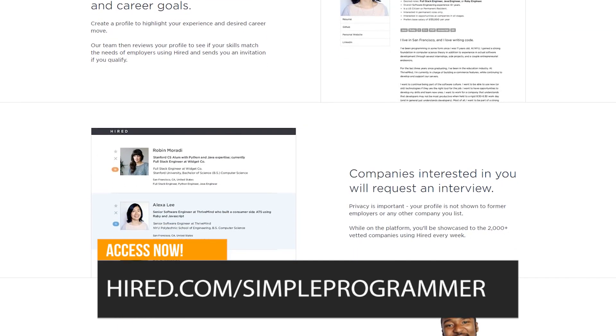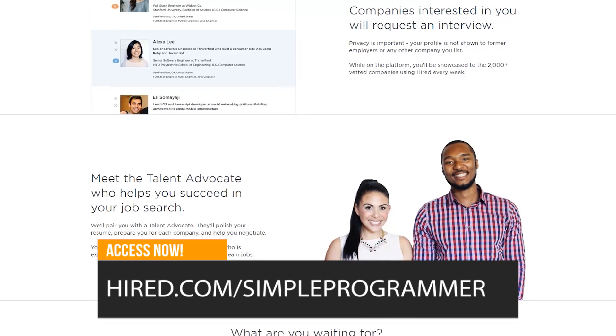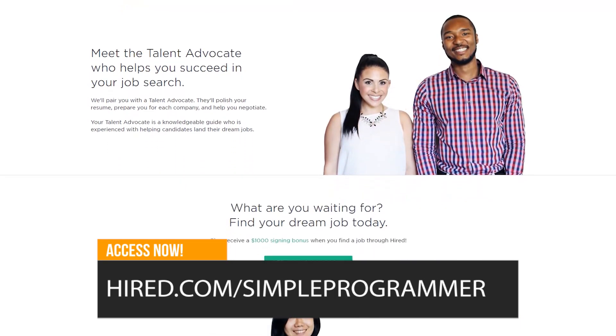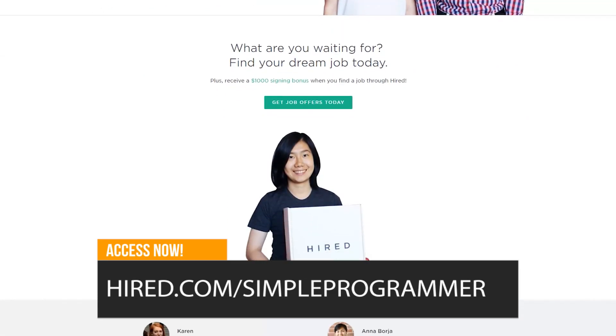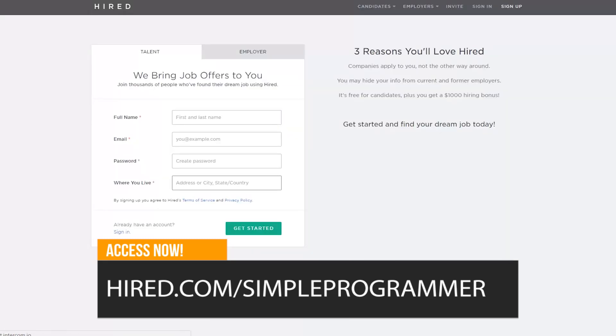What they basically do is you go to hired.com/simpleprogrammer — and I'll tell you why you want to go to that link in a second. They basically let you fill out one detailed application, you put all your stuff in there and they put you right in front of companies. There's a filtering process — you've got to qualify, you've got to be in the location that they serve.